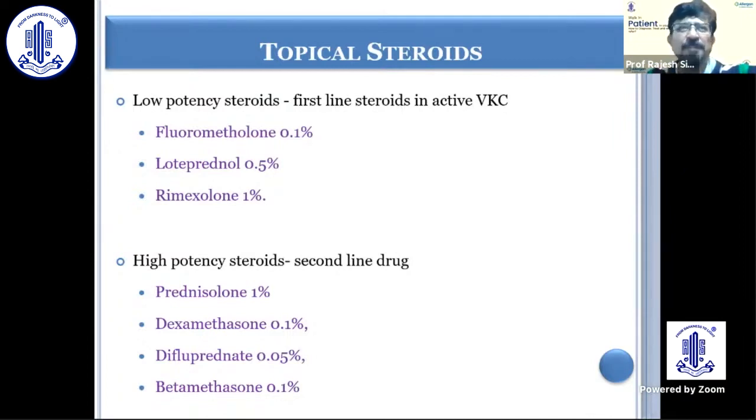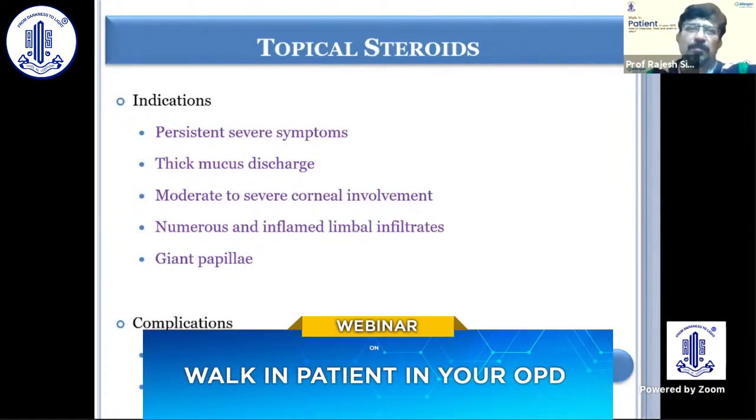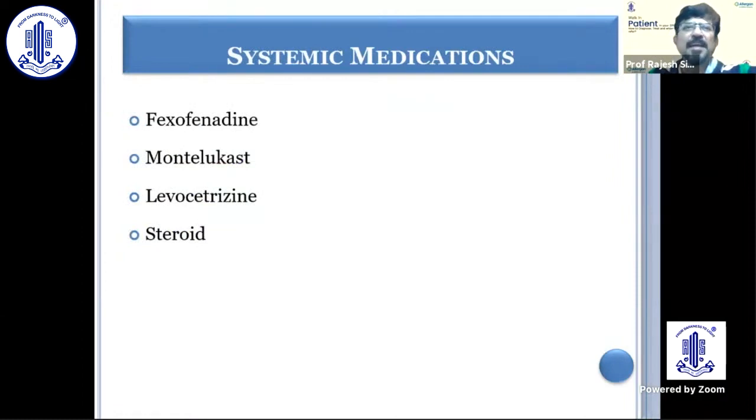Initially, if there is not too much cobblestoning, low-potency steroids like fluorometholone or loteprednol are used. But if there is too much cobblestoning and large papillae, it may not respond, and a short burst of high-potency steroid may be useful. We may also consider systemic medications — anti-allergics like fexofenadine, montelukast, and levocetirizine — because many of these children have a history of systemic allergy as well, and sometimes topical medication alone is not enough.